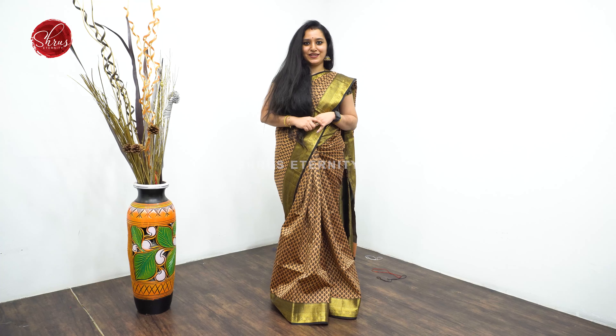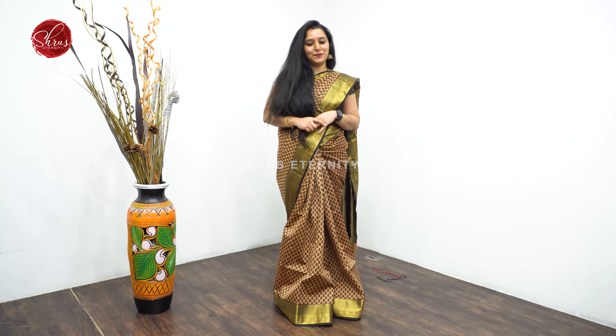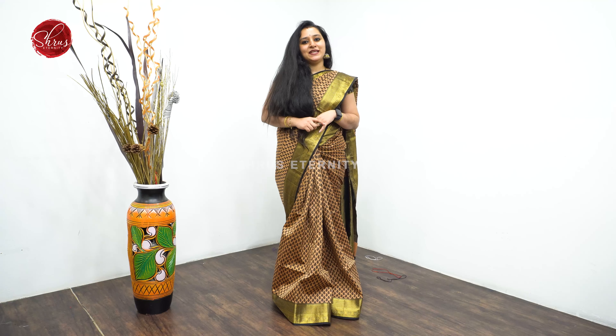Welcome to Shrews Eternity. Today we have Kora cotton silk sarees all in the price range of $1980 and it goes up to $2480. People who would like to buy these sarees, there will be a link posted in the description. Please click on the link to look at all these sarees.